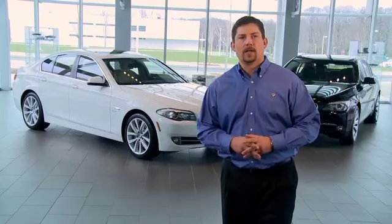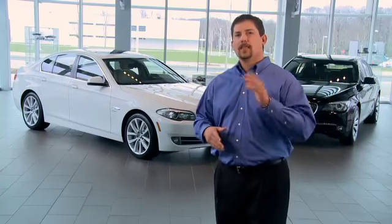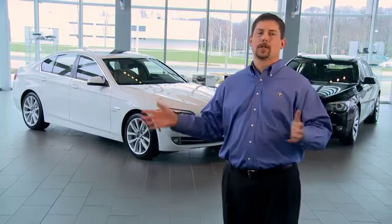So the next time you look at the roundel on the hood of one of our vehicles, consider it a certificate of authenticity there to remind you that a BMW has superior color and clarity.